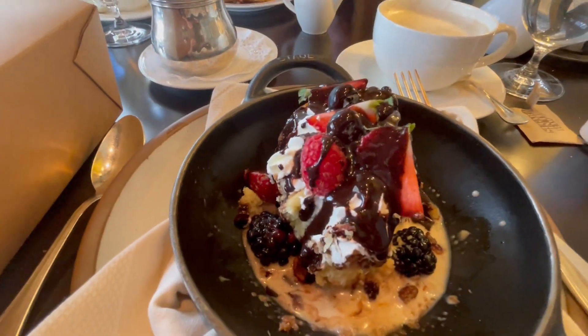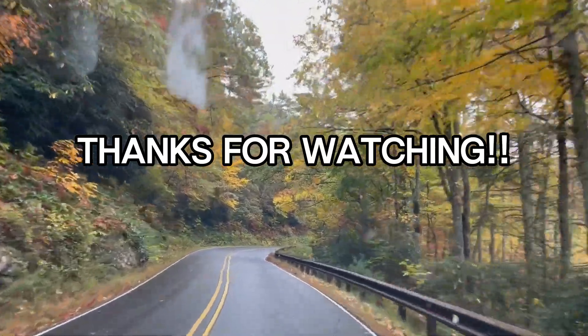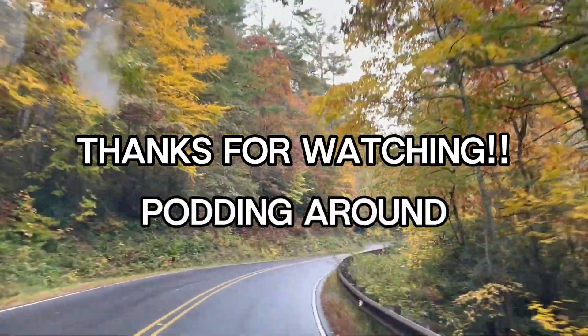There you got their pecan pie. Tom's got some banana pudding. And I've got the cheesecake. And we're leaving the campground and heading back to Dawsonville. Goodbye, beautiful Highlands, North Carolina.